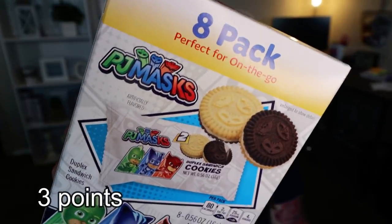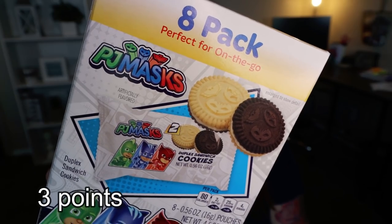Last but not least are these cute PJ Masks on-the-go cookie packs. These are duplex sandwich cookies, kind of like an Oreo slash golden Oreo — one side has a chocolate cookie, one side has a vanilla cookie. They're individually packaged, two cookies per pack for 80 calories, and there are eight individual two-cookie serving packs per box.